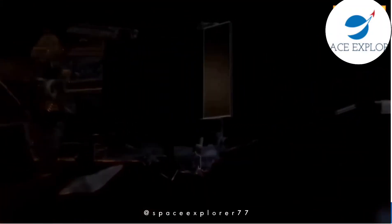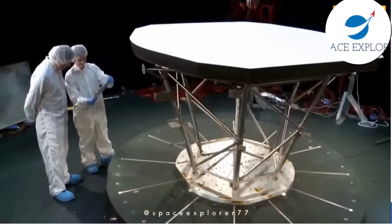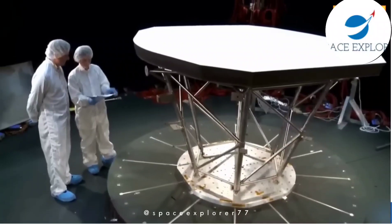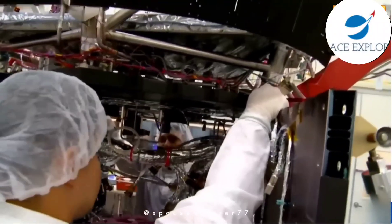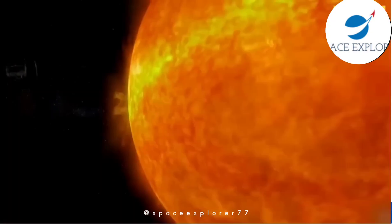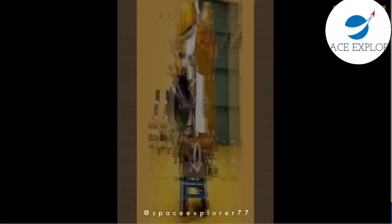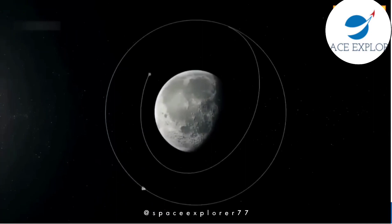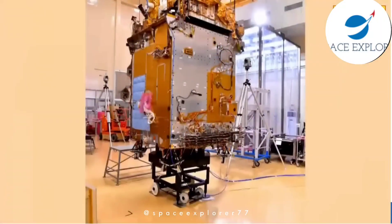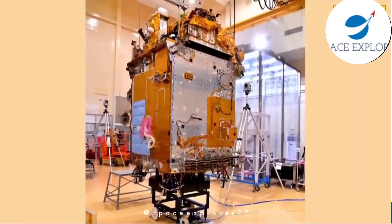Aditya L1 is equipped with a suite of advanced instruments that will enable scientists to study the sun in unprecedented detail. These instruments will measure solar emissions, magnetic fields, and more. To get up close and personal with the sun, the Aditya L1 spacecraft will be placed in a unique orbit around Earth, called a halo orbit. This will allow it to continuously observe the sun without being obscured by Earth.